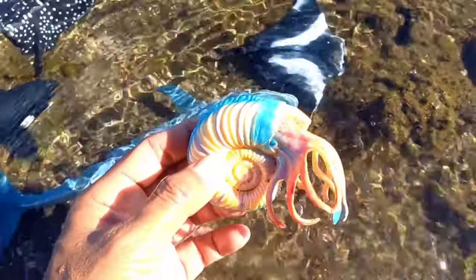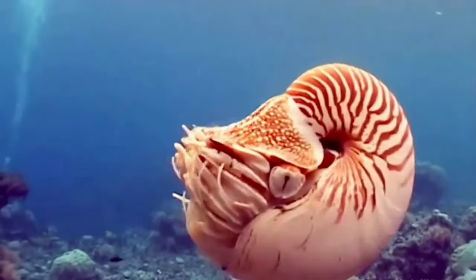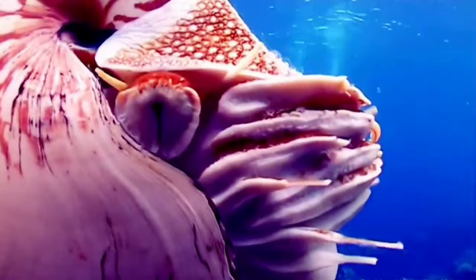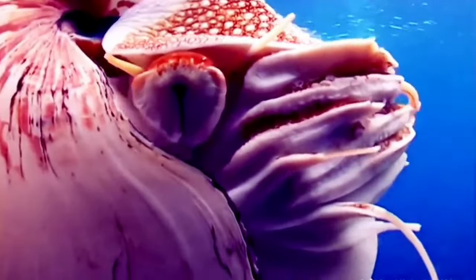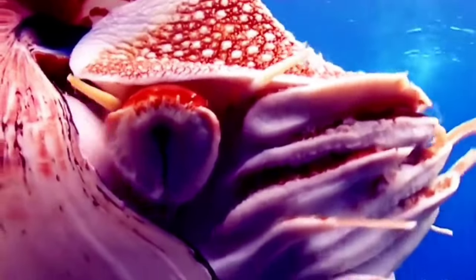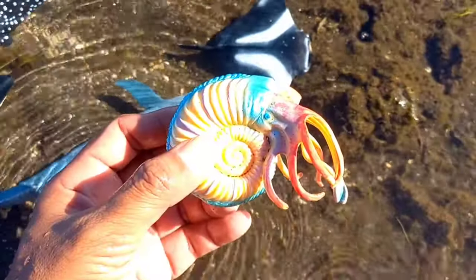This is an ammonite. Ammonoids were common in the oceans of the late Paleozoic and Mesozoic eras, from about 400 to 65 million years ago, becoming extinct at the same time as the dinosaurs.